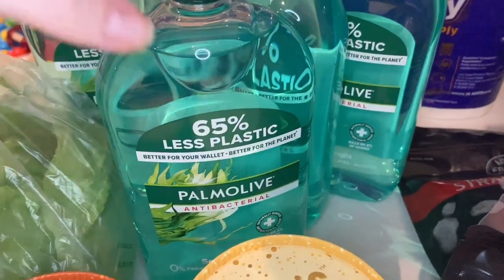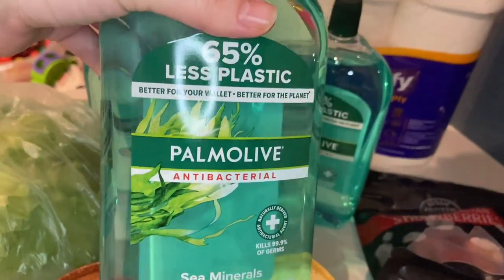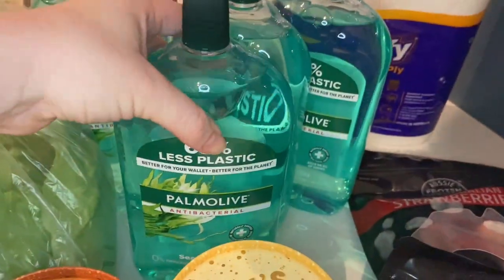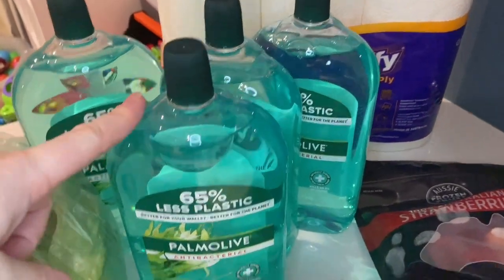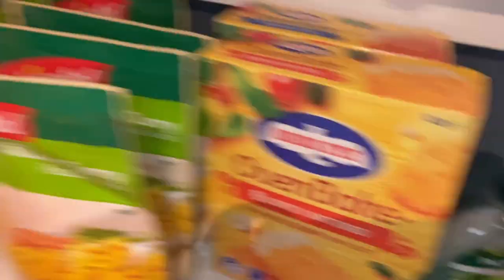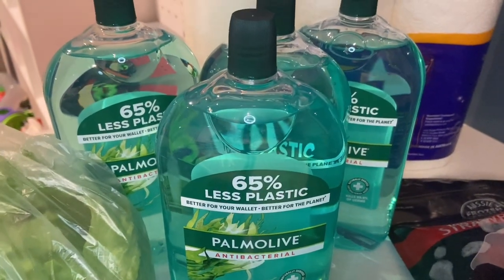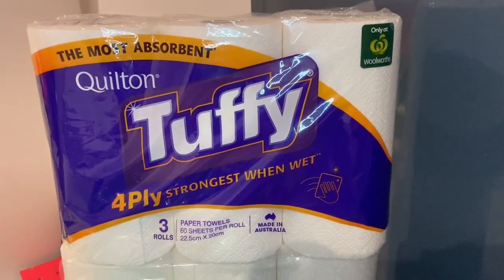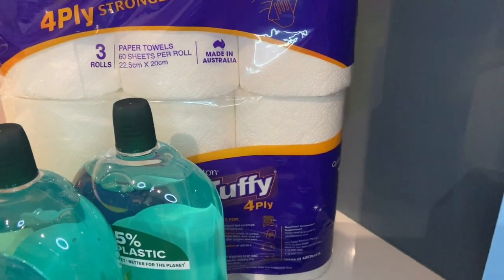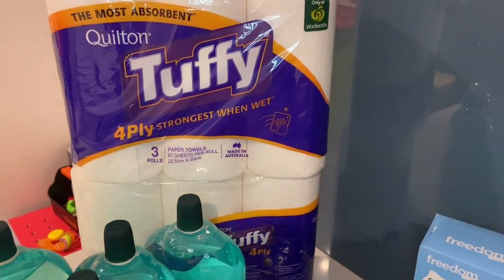Also on sale this week were Palmolive antibacterial hand soap refills, so I grabbed four of those at $3.25 each. Each refill fills up our hand soap dispensers about three times, so it's much cheaper to buy refills when they go half price. Paper towel was also half price again this week, so I grabbed two packets of those — you can never have enough stocked up.